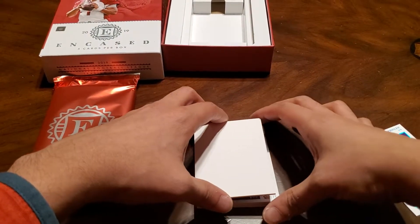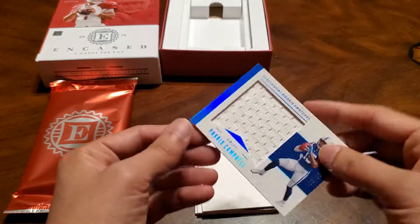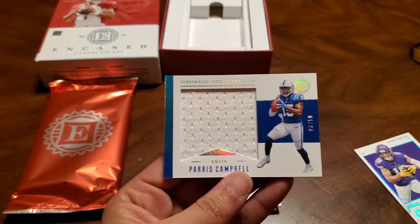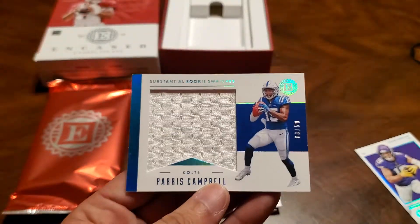Next one up is a Paris Campbell jumbo patch rookie, 3 out of 50.